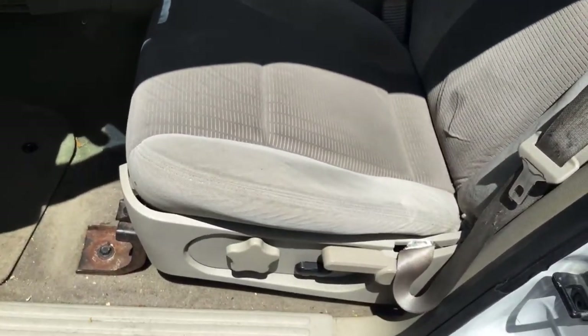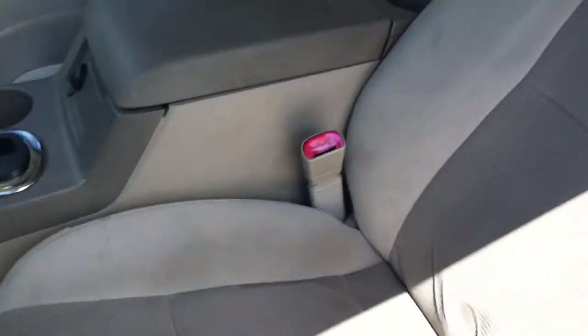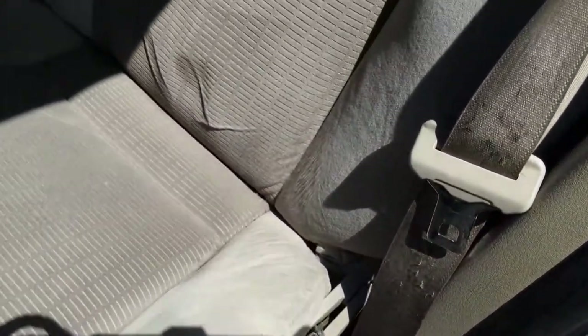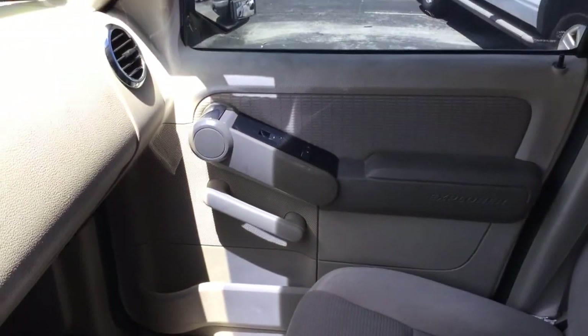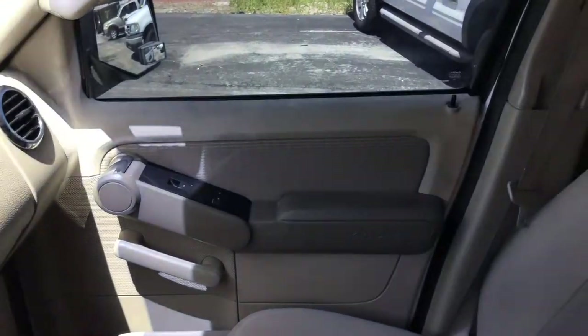Interior looks good — it shows normal wear and tear, not a lot of damage in here. The driver's side seat looks good, a little worn. No damage to the passenger seat. All four door panels are in place and appear to be in good shape, though they look a little faded up top.